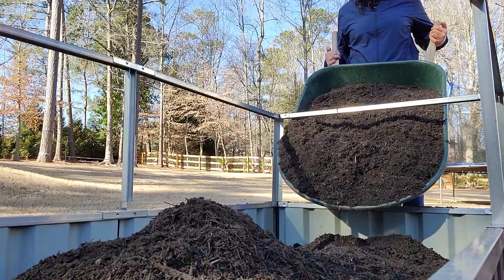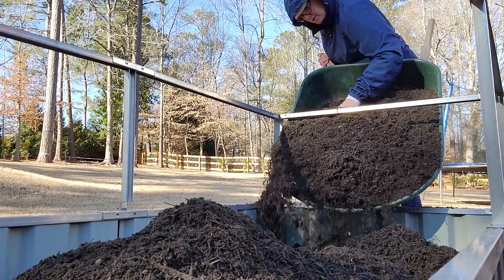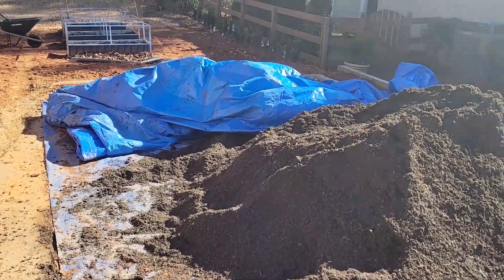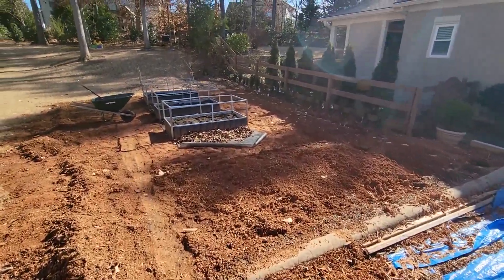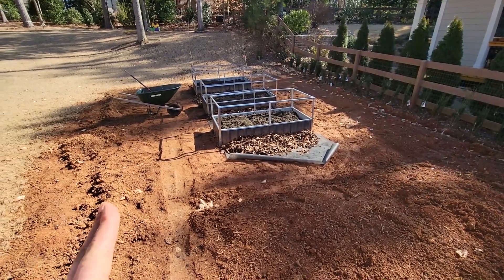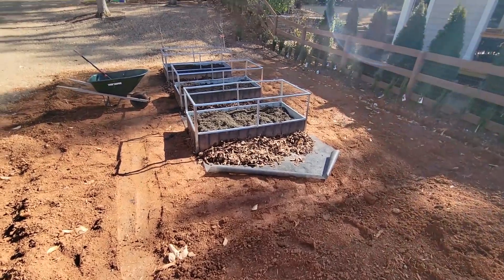Hearing how fertilizer prices would be going up and knowing how dirt was getting expensive, this was really a blessing. I was able to do quite a bit, but I'm actually a little surprised at how much dirt I still have left over. I had originally planned to just put the top coat all over this entire area, but then I worried that the bamboo would grow through.